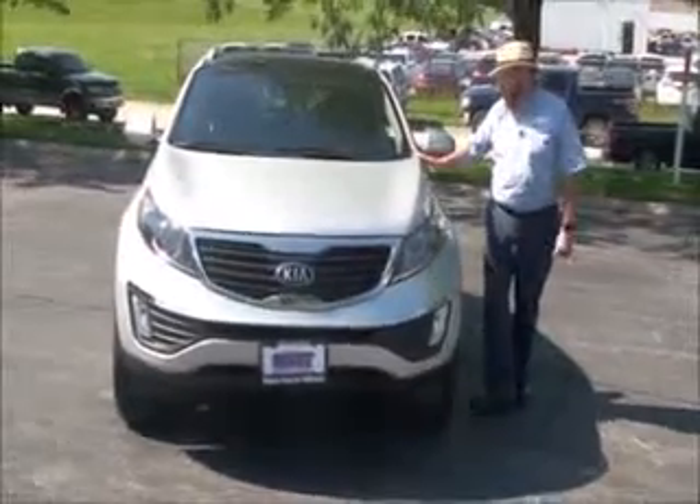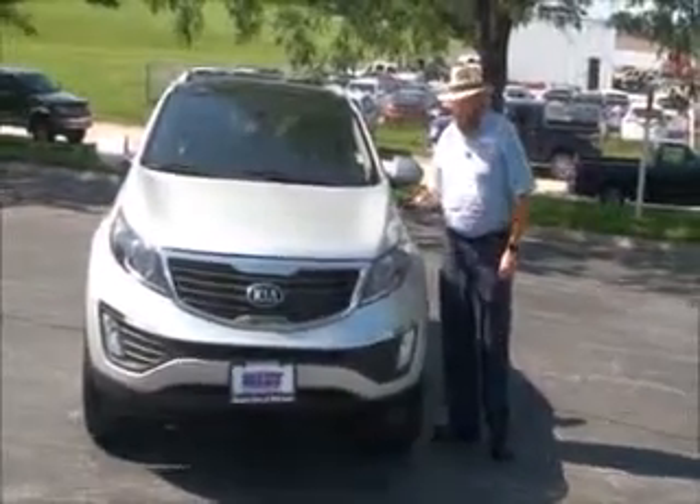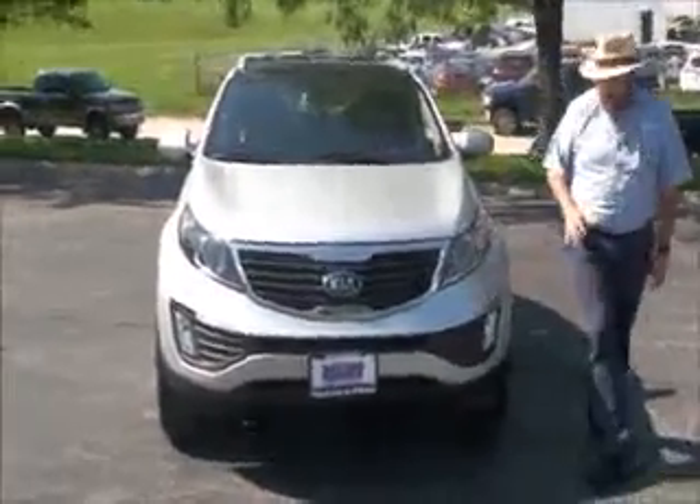Brian Kelly here from the Honda Giant, here to show you this 2013 Kia Sportage. Just came in on trade, only has 40,000 miles.